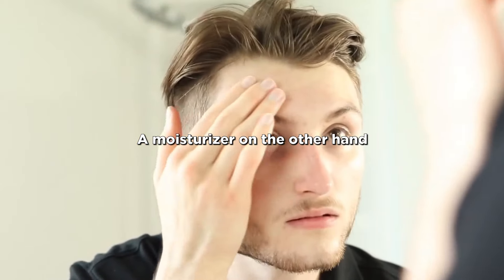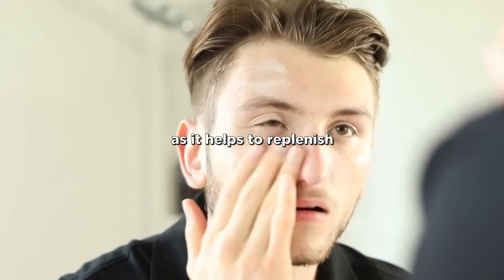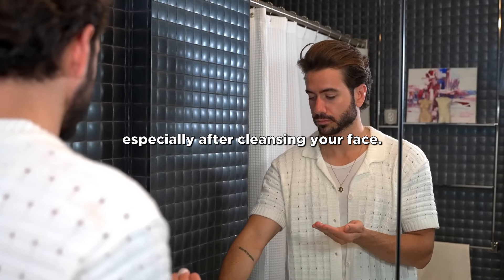A moisturizer, on the other hand, is essential for moisturizing your skin as it helps to replenish the lost moisture, especially after cleansing your face.